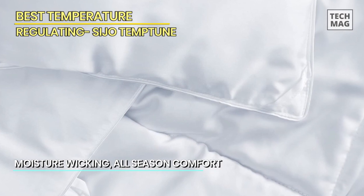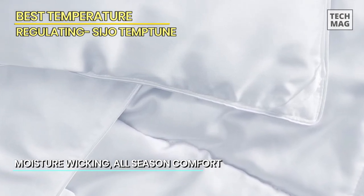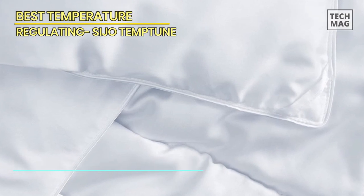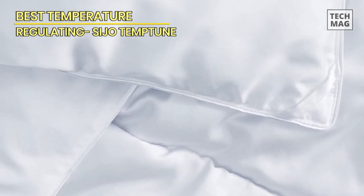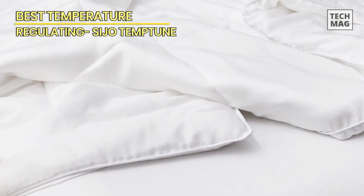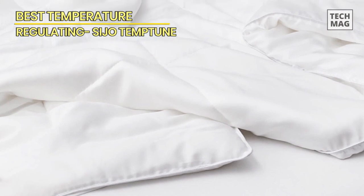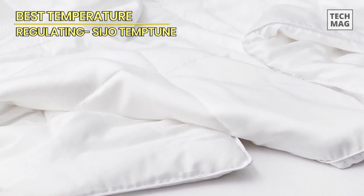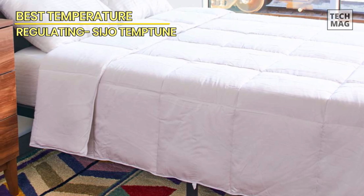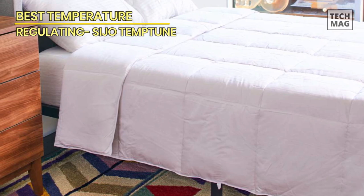Whether it's summer or winter, this comforter's got your back. And if you're a hot sleeper, rejoice! The Temp Tune's moisture-wicking magic keeps you dry and fresh all night long — no more sweaty wake-up calls. Like the previous contenders, it's hypoallergenic, so no worries for the sensitive sleepers out there. Cleaning is a breeze since it's machine washable, and the craftsmanship ensures it stays fluffy and cozy for years.